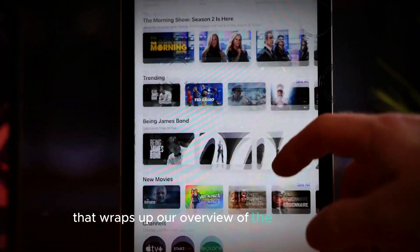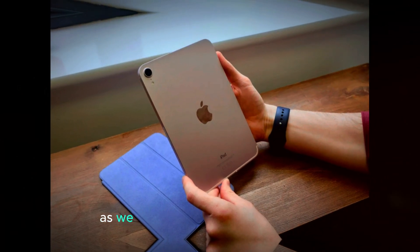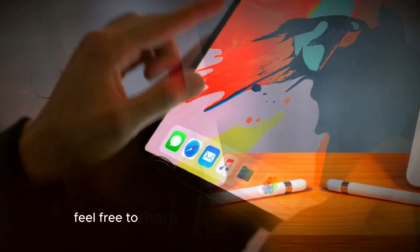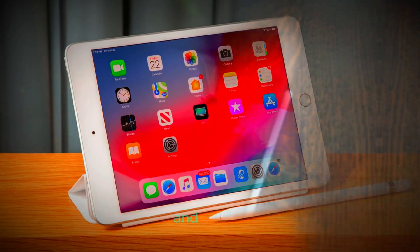That wraps up our overview of the key features and upgrades rumored for the iPad Mini 7. Stay tuned for more updates as we get closer to the official release. If you have any questions or thoughts about the upcoming iPad Mini 7, feel free to share them in the comments below. Thanks for watching, and don't forget to subscribe for more tech insights and reviews.